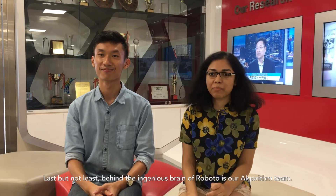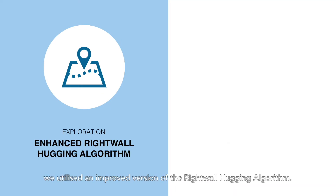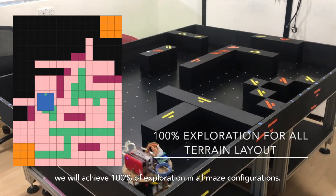Last but not least, behind the ingenious brain of Roboto is our algorithm team. There are two key algorithms used for Roboto. Firstly, during the exploration phase, we utilized an improved version of the right-walking algorithm. Enhancement of the algorithm ensures that we achieve 100% exploration in all configurations.